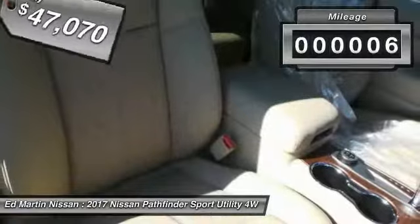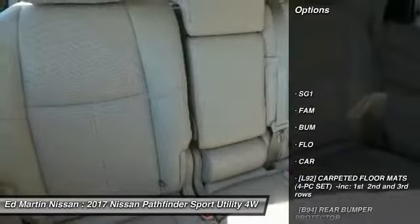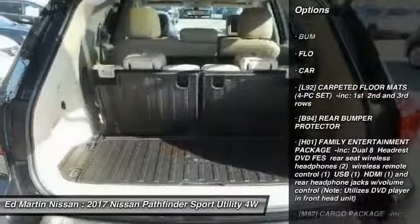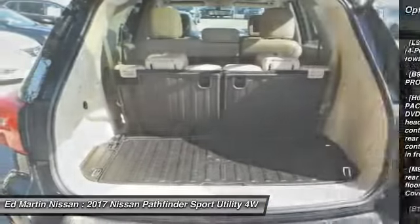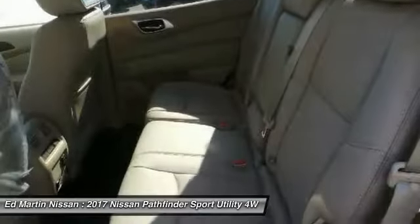This vehicle has less than 100 miles. Here are some of this vehicle's great options: steering wheel audio controls, power lift gate, navigation system, tow hitch, anti-lock braking system, Bluetooth, power steering, four-wheel drive, aluminum wheels, and four-wheel disc brakes.